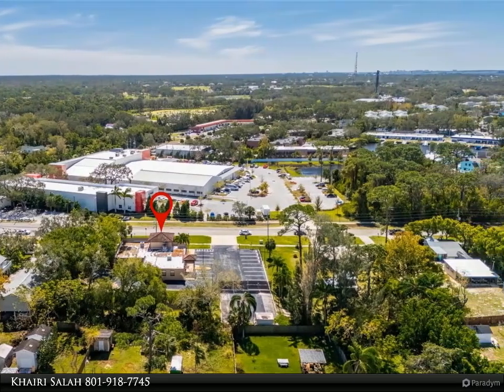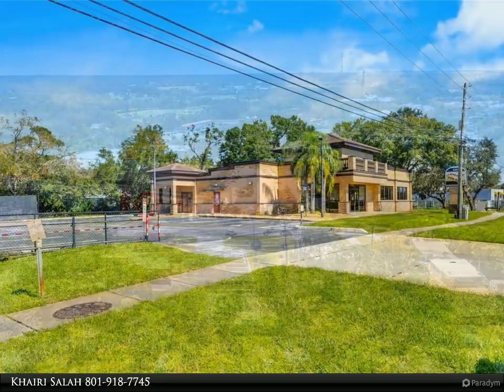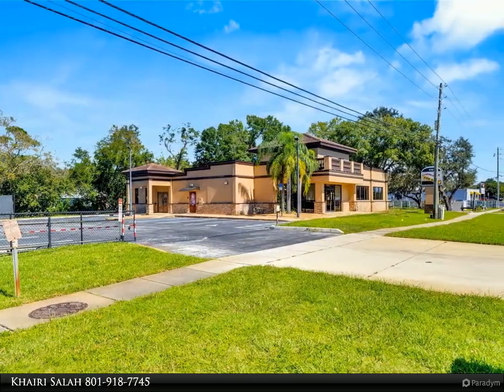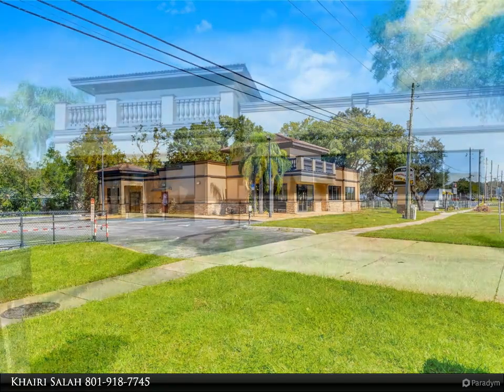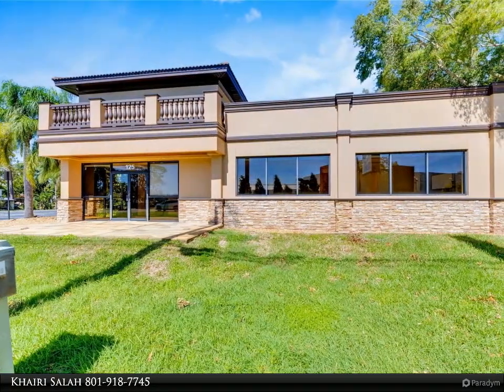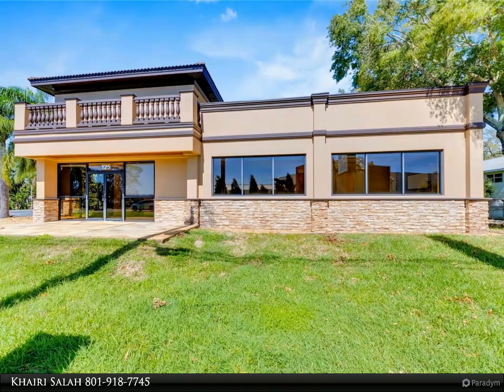The building's exterior was recently painted and the windows were serviced or replaced. Features include a waterfall at the front entrance and a west-side patio for employee breaks. The property is connected to public sewer, water, and electricity, with well water used for irrigation.